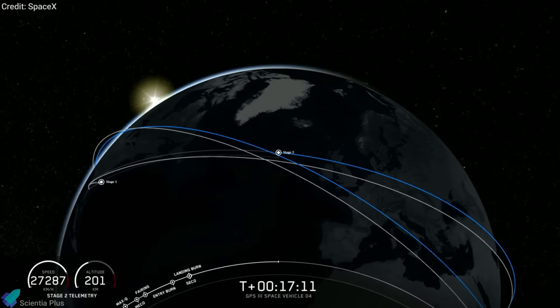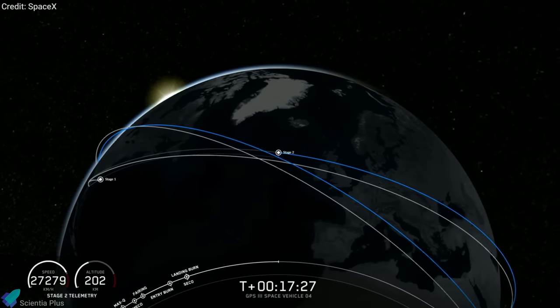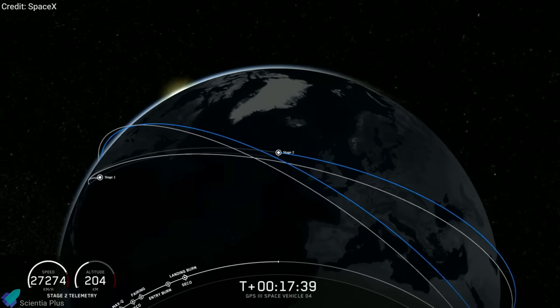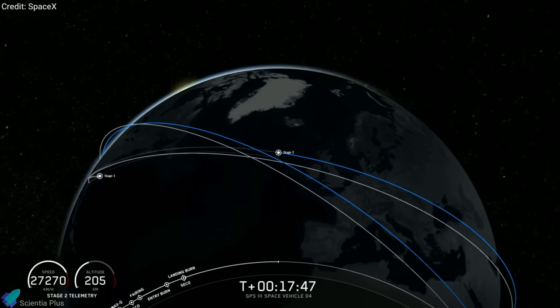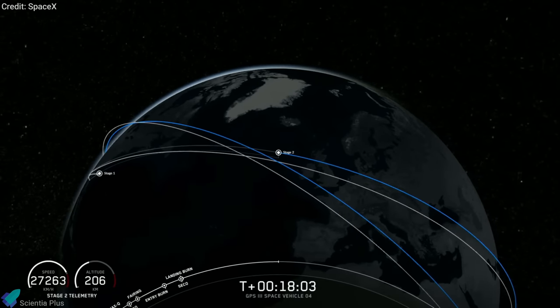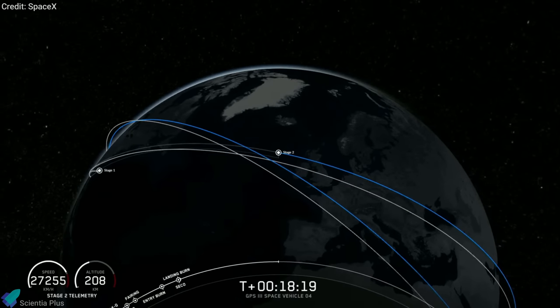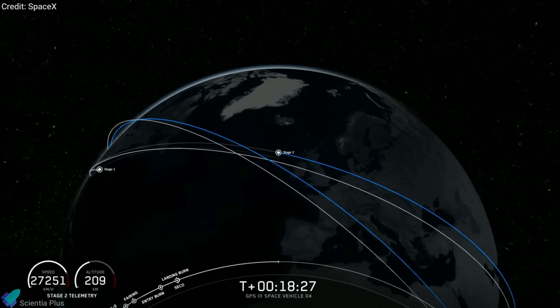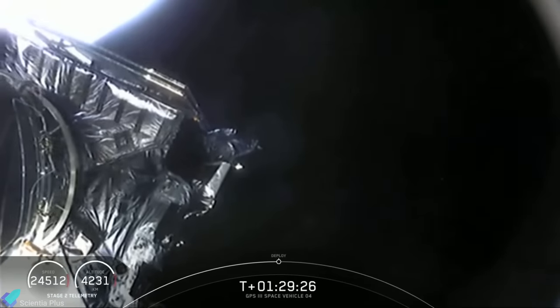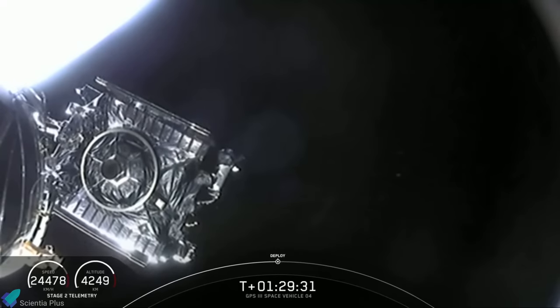In the meanwhile, the single Merlin engine on the upper stage pushed the GPS satellite into orbit. The second stage of the Falcon 9 ignited two times to maneuver the satellite into a transfer orbit at altitudes between about 400 kilometers and 20,200 kilometers, with an inclination of 55 degrees to the equator. The satellite got deployed nearly 90 minutes after liftoff, wrapping up SpaceX's 20th successful mission of the year.